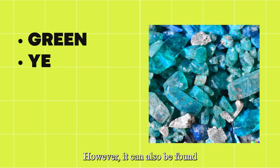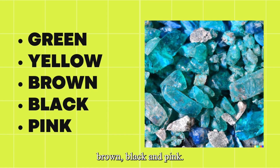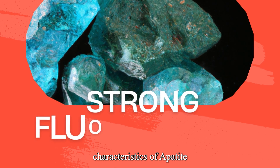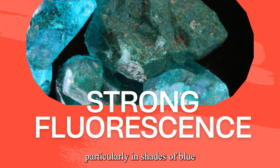However, Apatite can also be found in a range of colors, including green, yellow, brown, black, and pink. One of the most notable characteristics of Apatite is its strong fluorescence, particularly in shades of blue and yellow-green.